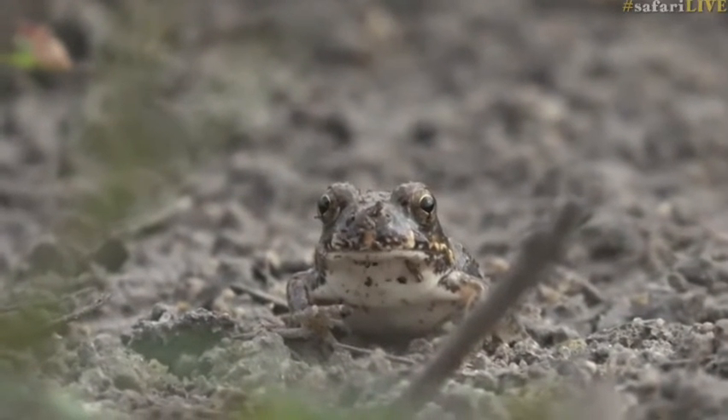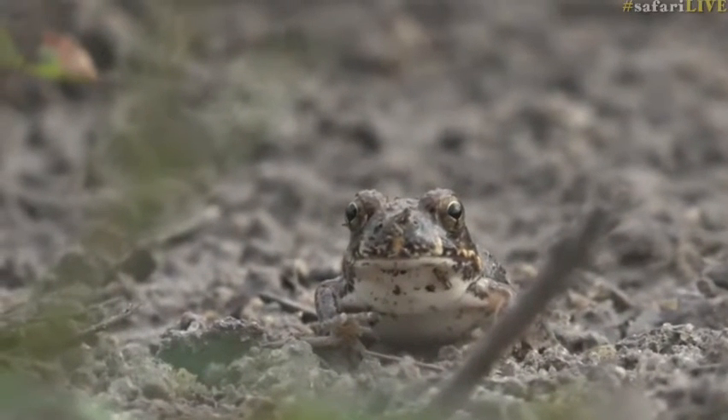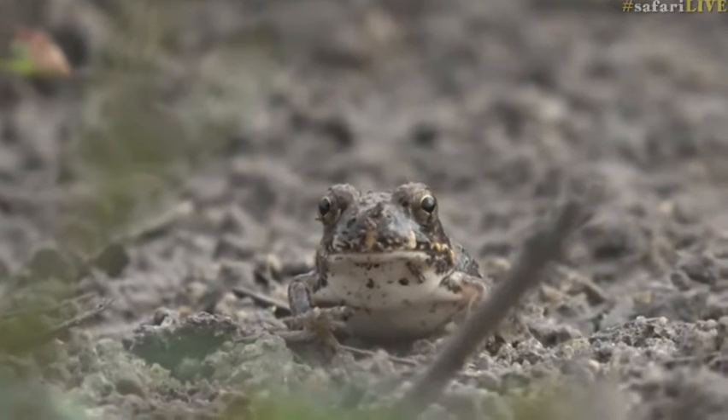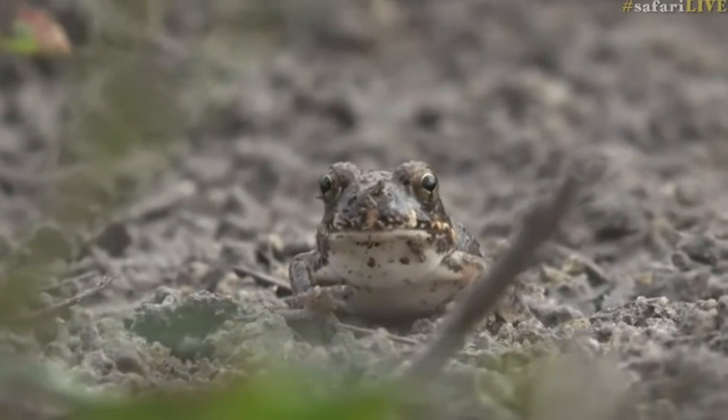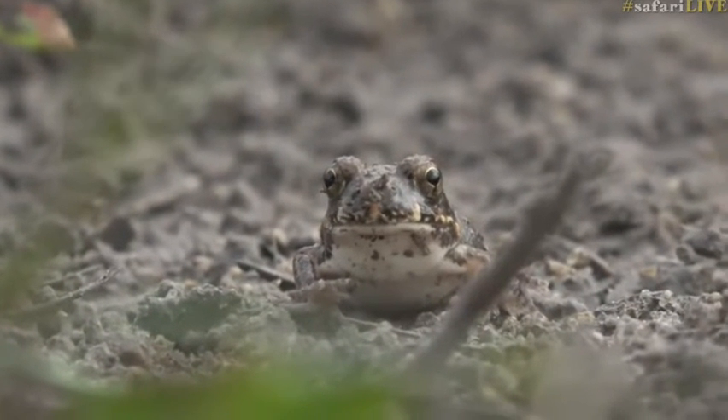As we were saying earlier, we found them in the clay. We're at this little pan, and in between the cracks in the mud that has formed are these tiny little frogs — there are hundreds of them inside the cracks. But this is the only one showing itself; as you walk over the cracks, they come out with the vibration.